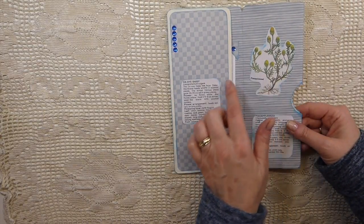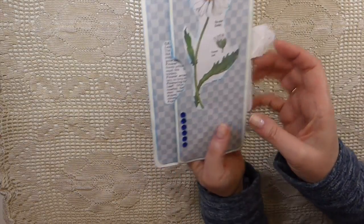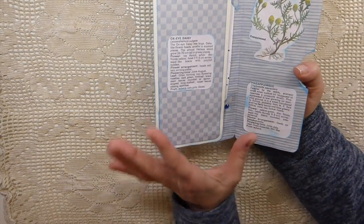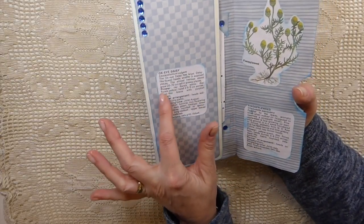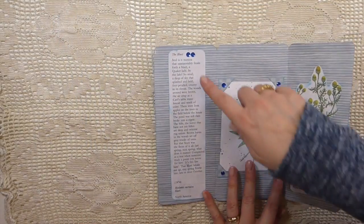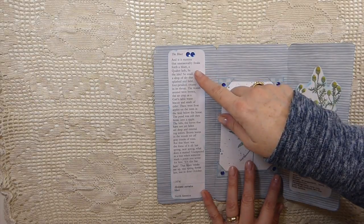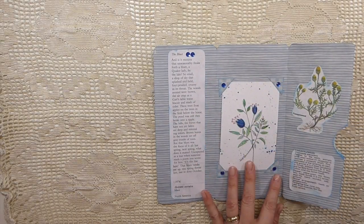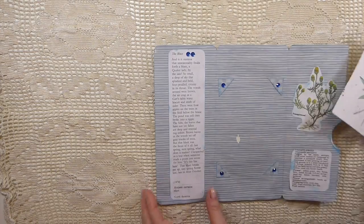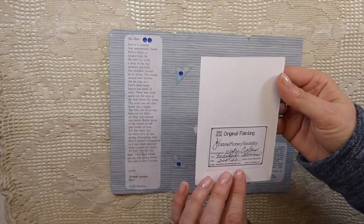Diane has done a really beautiful little page here. She's fussy cut all these beautiful floral images, she's added some rhinestone, she's done some inking on the back, and I love it - it's the colors that I like. There's information about the different types of florals, which I love. And then she's got some little photo corners - isn't that beautiful?